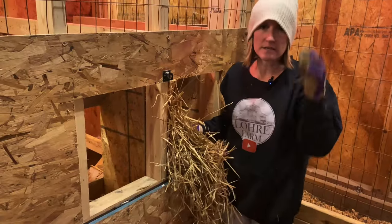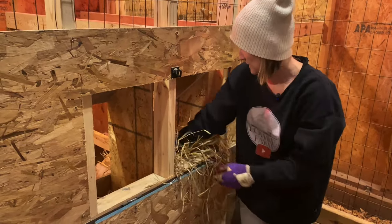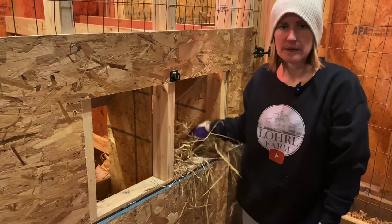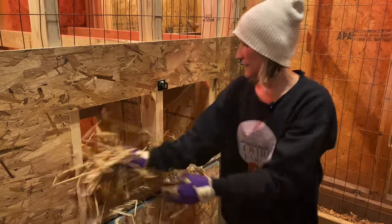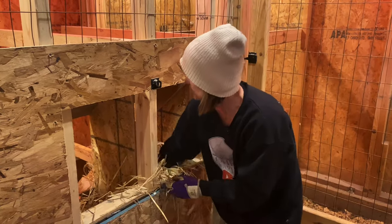These are the nesting boxes for the broilers. I'm just putting fresh straw down. All they've been doing in here right now is pooping in there, but at least it makes for easier cleanup. And when they're cold, it's a nice warm place to kind of snuggle in.